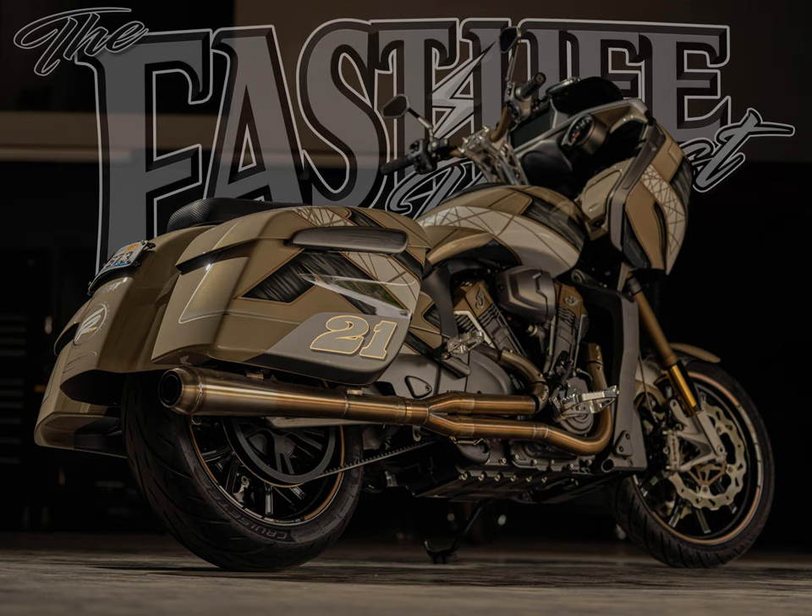I spend so much time in a shop that I want it to feel like my house. I actually have more stuff that's worth money in my shop than in my house. And if my house burned down — that's bad, but if my shop burned down, I'm finished. Which actually brings up something — did we talk about my shop burning down last time?